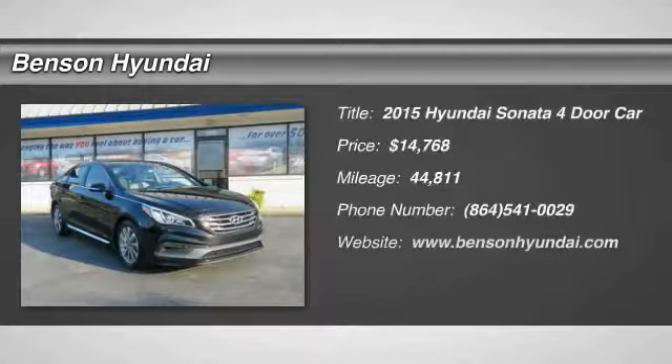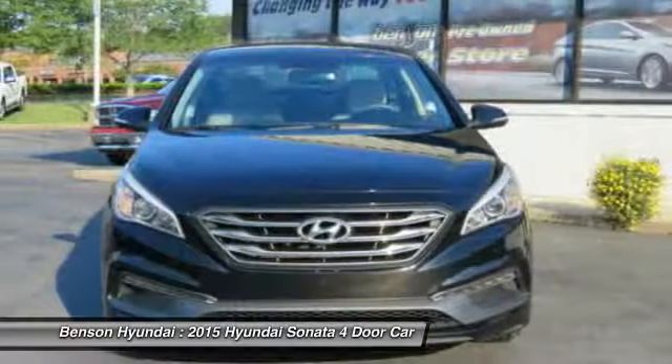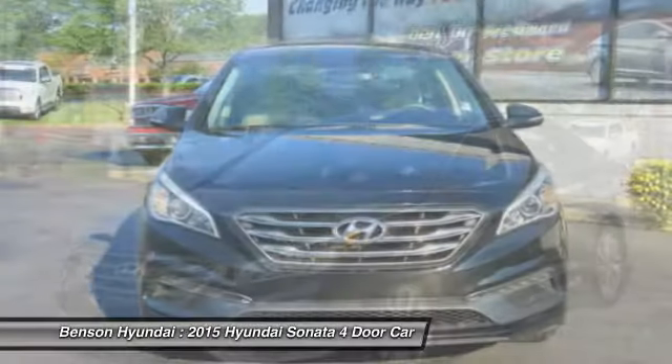Come test drive the 2015 Sonata. The Sonata has a long list of technologically advanced interior features and options that make driving safer, more convenient and much more fun.